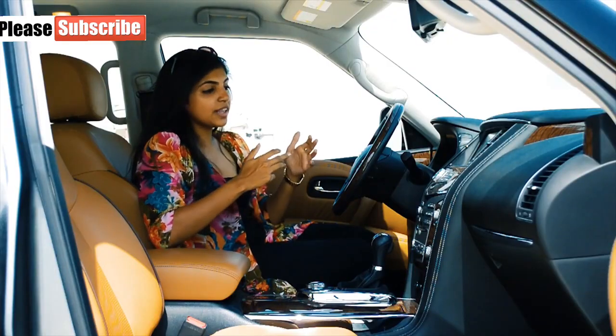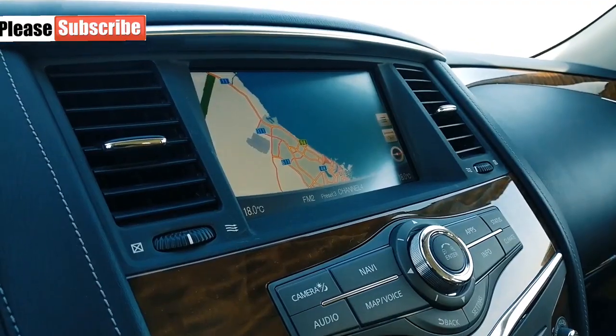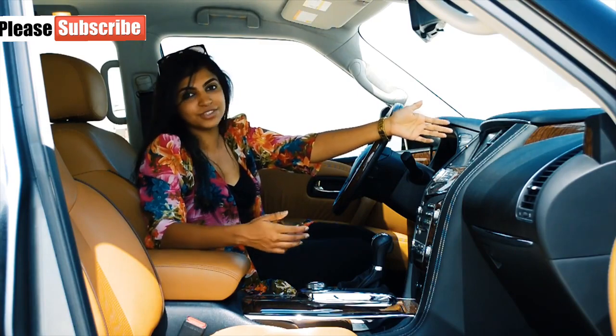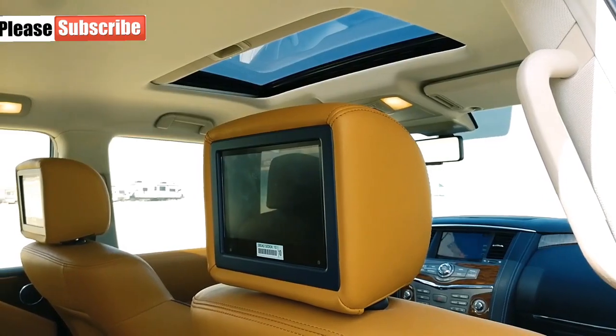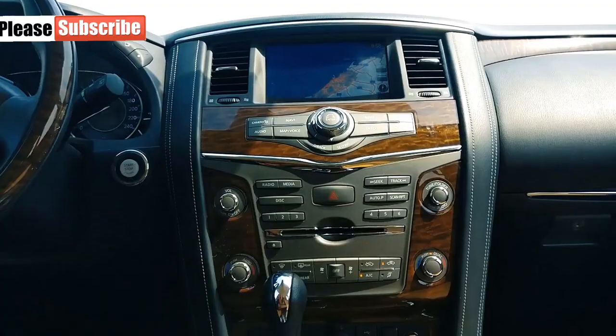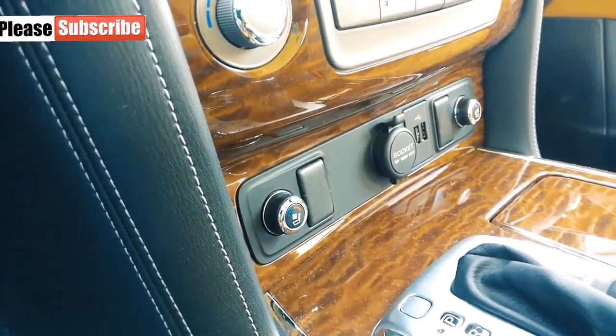Let's give you a quick highlight on the features. Starting with this 8-inch touchscreen — Nissan, why not make bigger screens? This car is huge, so honestly you could have done with a bigger screen. It also has an 8-inch screen in the second row for entertainment, and it has 3-zone climate control with ventilated seats only in the front.